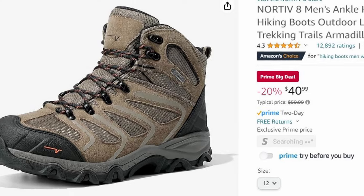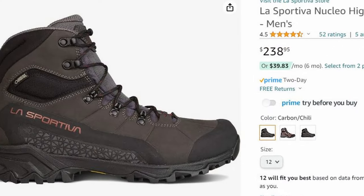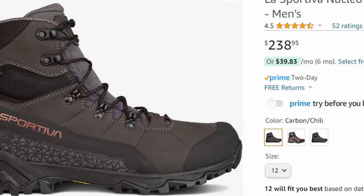The Nordiv8s come in at about 50 bucks, the La Sportivas nearly five times as much. So the question is, is it worth spending that much more money on hiking boots? Today, I'm going to find out.